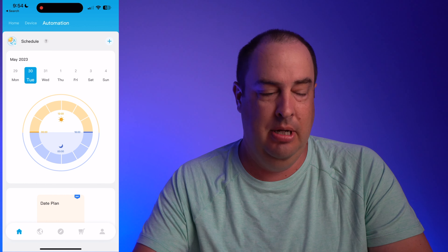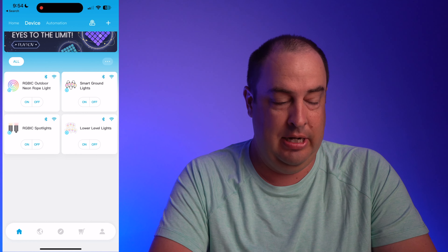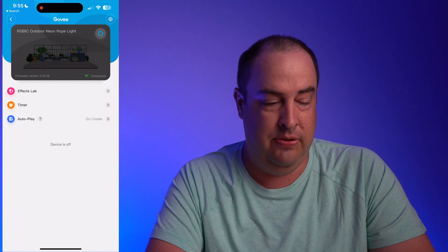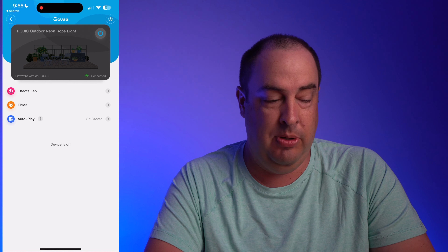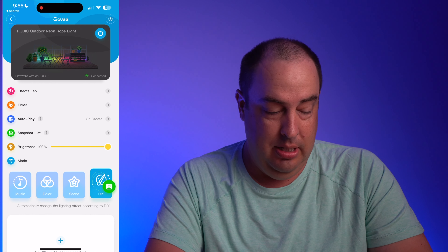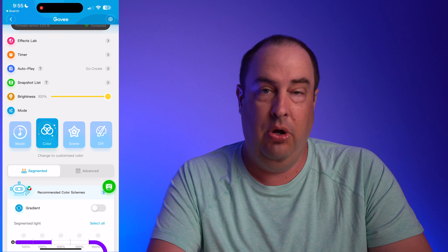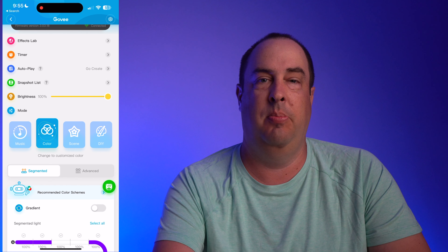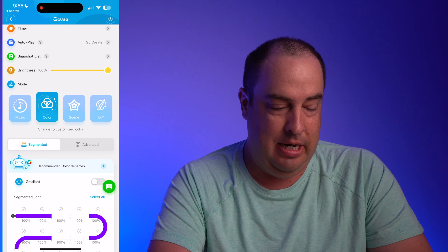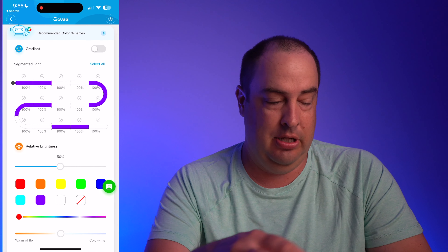You can set up automations to turn the lights on and off during certain times and on certain days. I can click into any device and it connects to that device. Right now I can see my rope light is currently off — I'll tap the power button and now it's on. You have different kinds of scenes, a music mode, and a microphone built into the device itself so the lights can react to music.